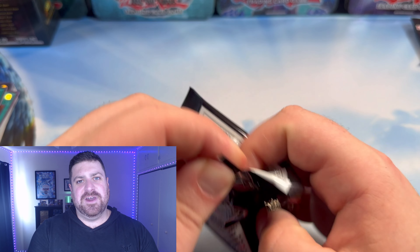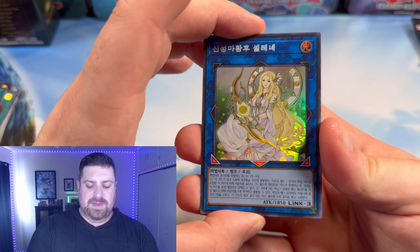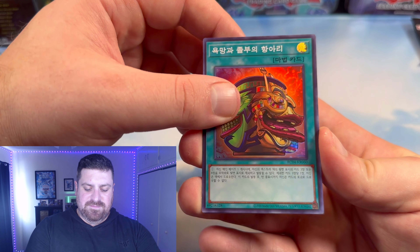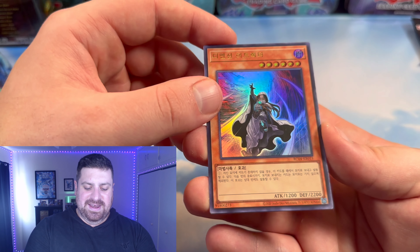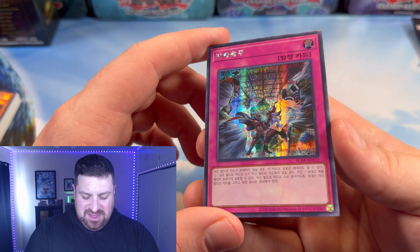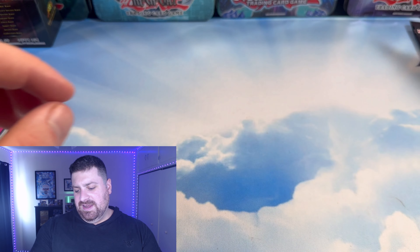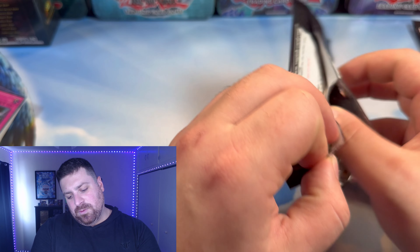We got a Selene — that's gonna look very good in higher rarity. Pot of Extrav — very cool. Dimensional Shifter — I know everyone loves that. And Prismatic Evenly Match — I know everyone's definitely going to be loving that one. Only a few packs left. We've got quite a lot already, so let's see what else we can get.